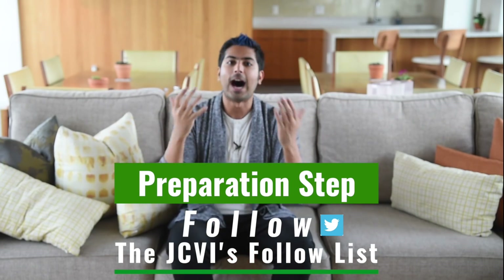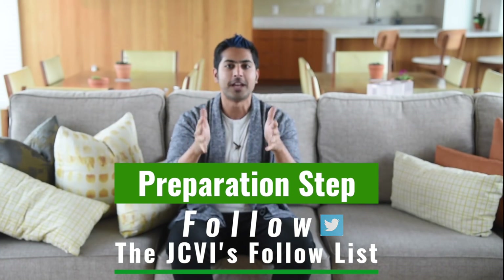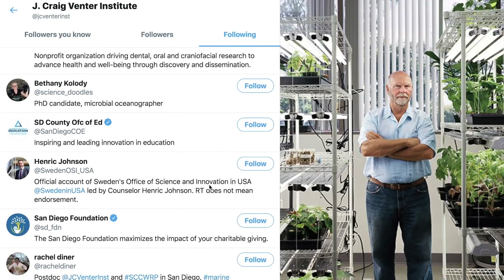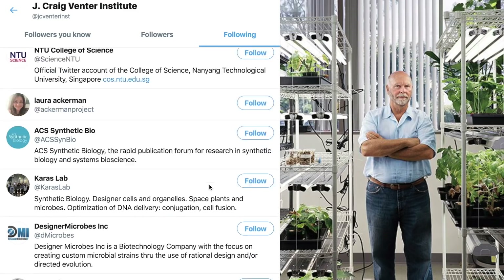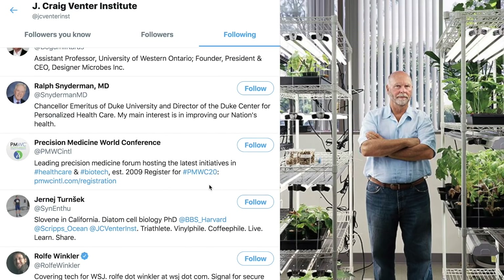The best way to find them is to follow everyone that the J. Craig Venter Institute follows on Twitter. Craig Venter is one of the fathers of synthetic biology. He led the first draft sequence of the human genome and built the first team to create the world's first synthetic organism. His nonprofit is incentivized to stay up-to-date with advances in the field, and their following list shows it.